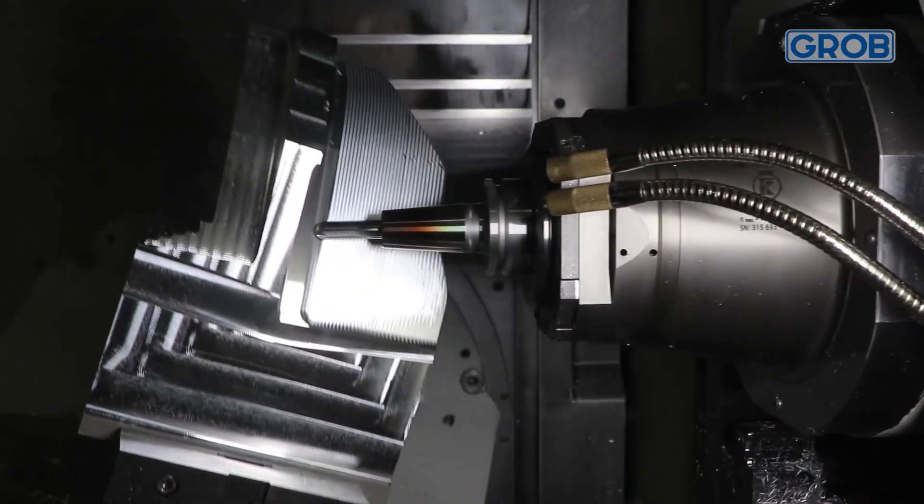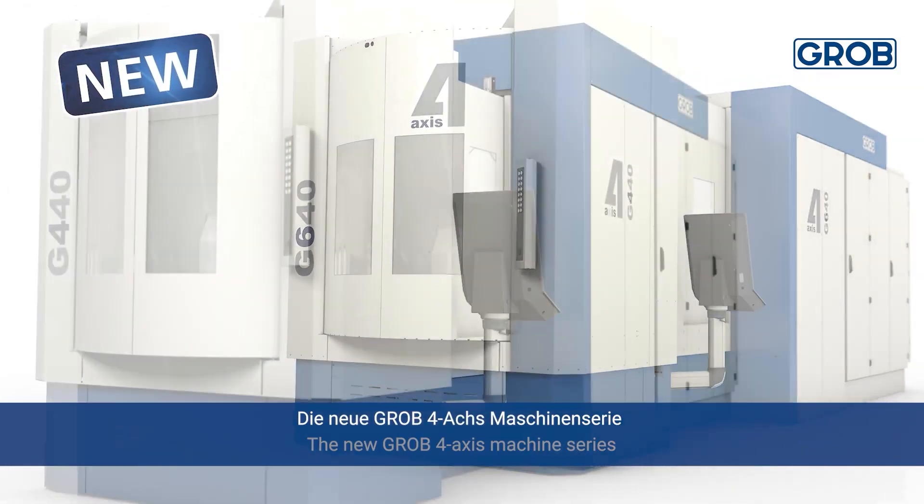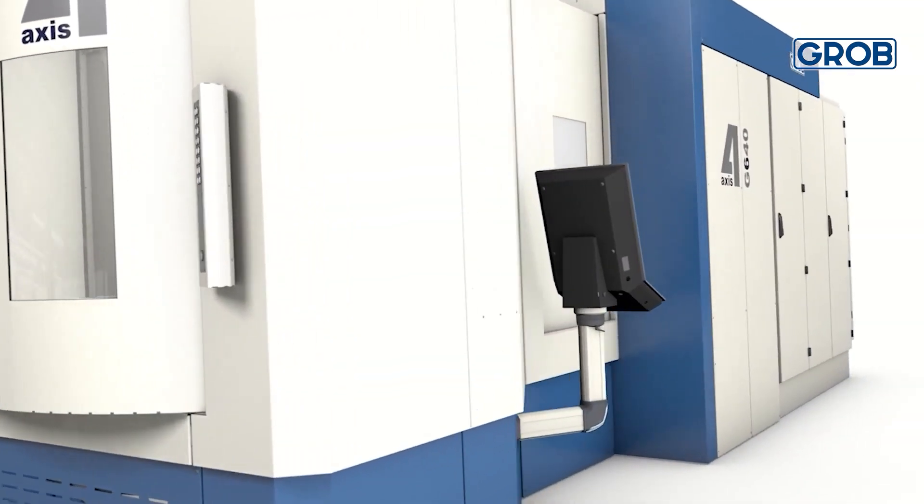We've broken through into a lot of different sectors. Grob are typically known for automotive, but now we're heavily involved in oil and gas, medical, aerospace, even the food industry. And when you look at the portfolio of products that Grob are introducing into the worldwide marketplace, is it still growing? Absolutely. Behind us you've got the 350 — that's our universal range. We've also got the access range, which is a more affordable machine. We've just recently brought out the four-axis range earlier this year, so we're very competitive in the four-axis market now.